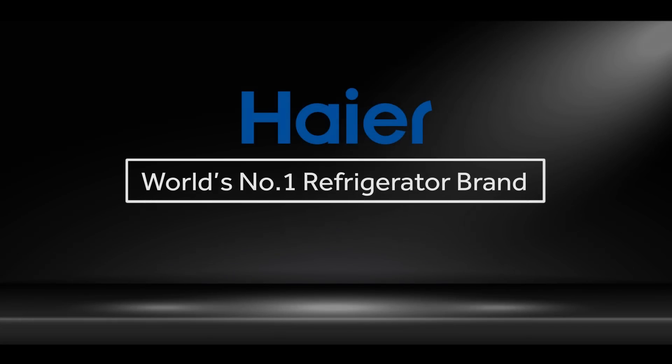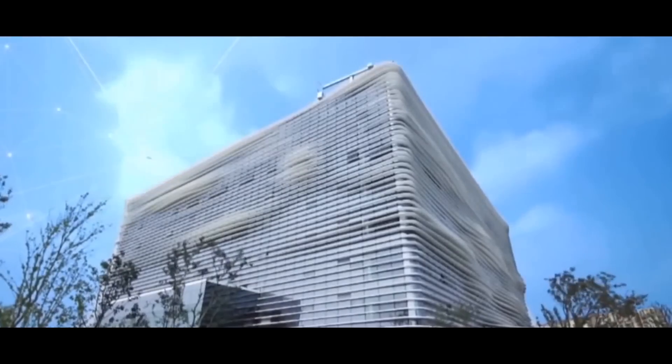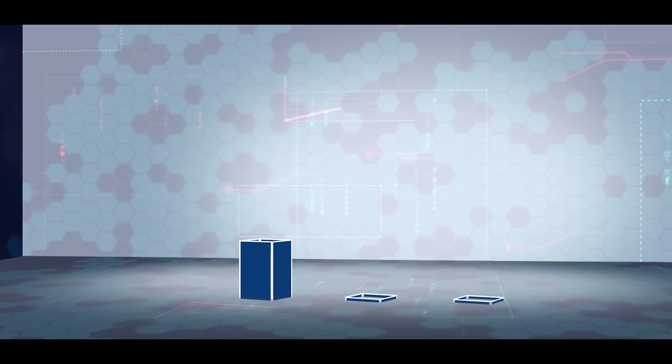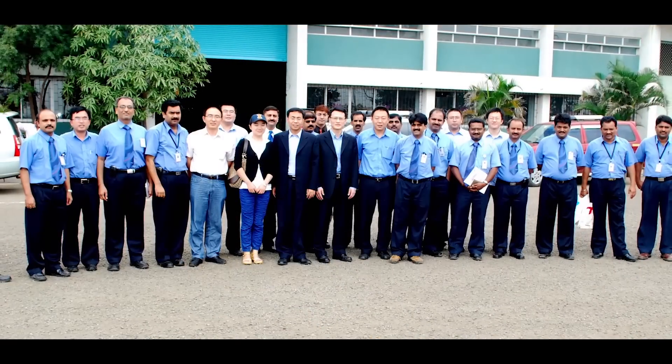Haier was founded in the year 1984 in Qingdao and has been the world's number one brand of major appliances for 10 consecutive years, with a global turnover of more than 30 billion dollars.